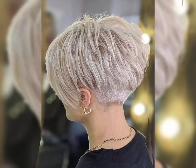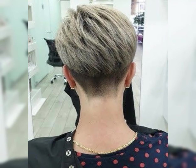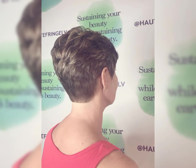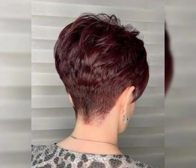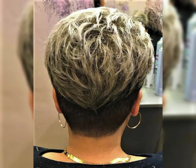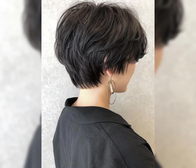An undercut hairstyle is a trendy and bold choice. It involves shaving and trimming the hair on the sides and back of the head very short, while leaving the hair on top longer. This striking contrast allows for various styling options — you can try slicking back the longer hair on top, creating a pompadour, or even adding designs or patterns to the undercut section. It's a versatile style that can be customized to suit your personal taste.